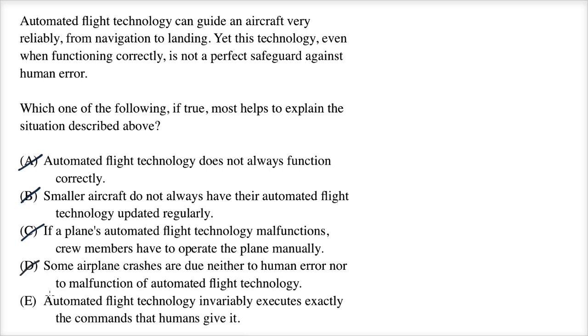I hope E is the answer, because I've ruled out the first four. Answer E: Automated flight technology invariably executes exactly the commands that humans give it. It's a good thing this does indeed look like the answer, because at the end of the day, automated flight technologies are servants to the commands of the humans.